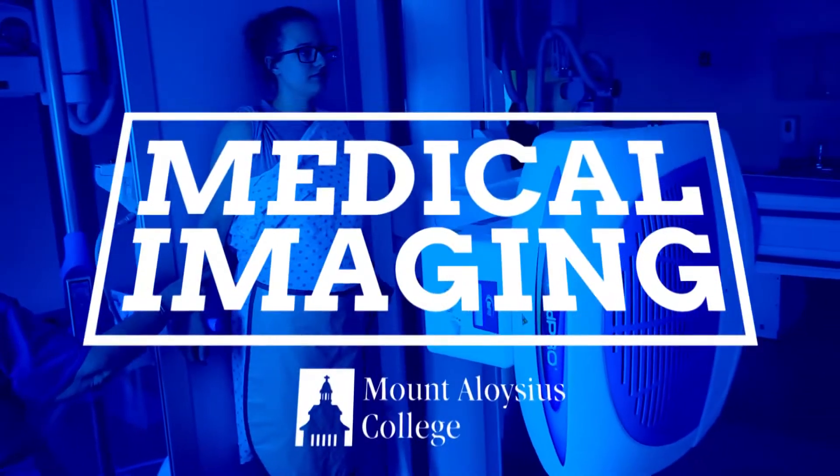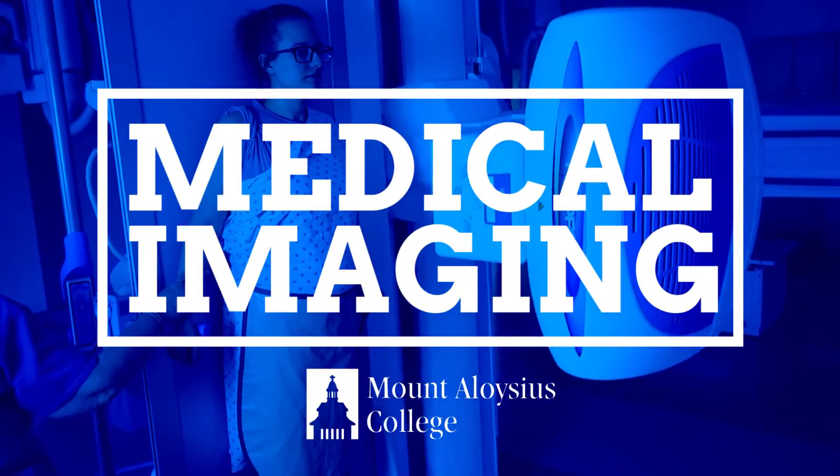Somebody in the medical imaging field is known as a radiographer or an x-ray technologist. When you're looking at medical imaging, you can break it down into several different fields that you can end up specializing in as you're going through.